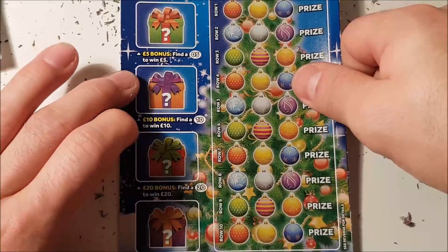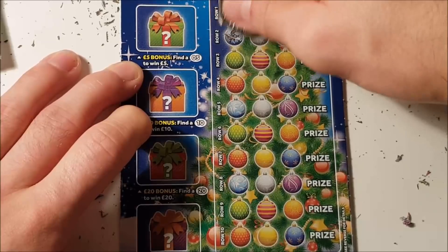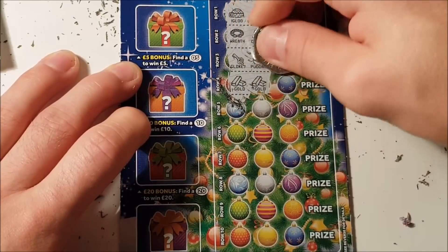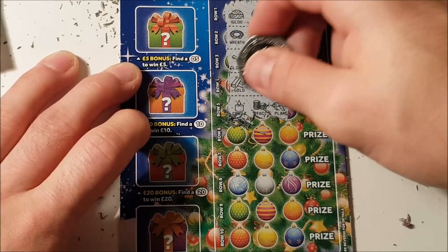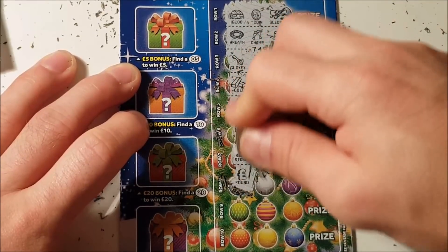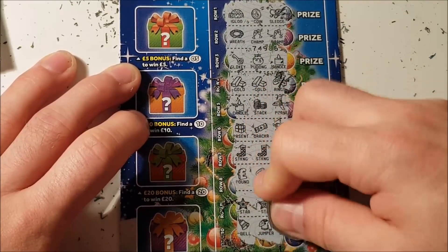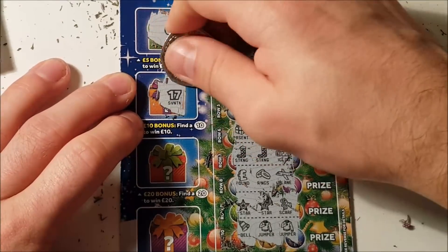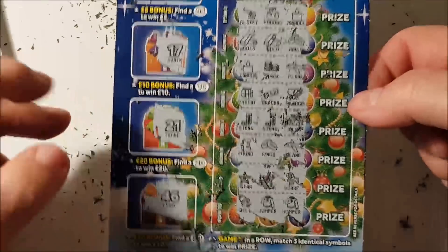Second card — can we get back-to-back wins? We'll do the main game first. No — why couldn't that just have been a goal? They're all so similar. No. Nothing there. Bonus game maybe — five, ten, twenty, and fifty. Nothing on that second card, no back-to-back win.